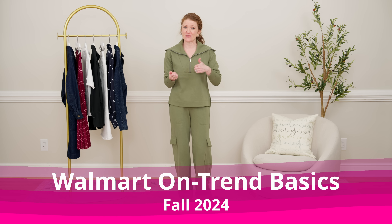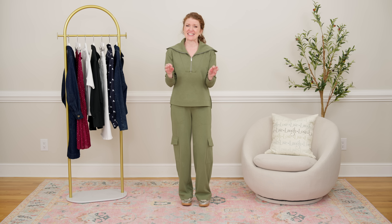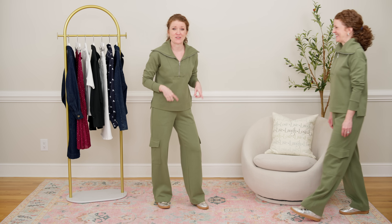This Walmart haul is going to be all about on-trend basics. I did a video last week about new fall trends at Walmart and wanted to follow up because they've been one of the only retailers to drop new fall items and it sells out really quickly. All the links will be in the view products link on your screen and down in the description. Remember to love your neighbor and be kind, and we'll jump into the first outfit now.